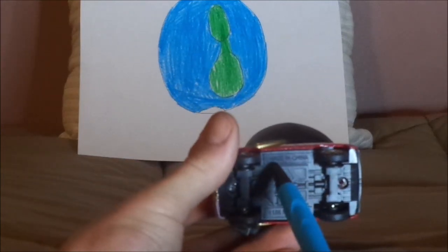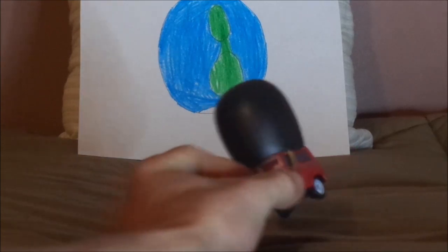And on the undercarriage it says made in China. And that is it.